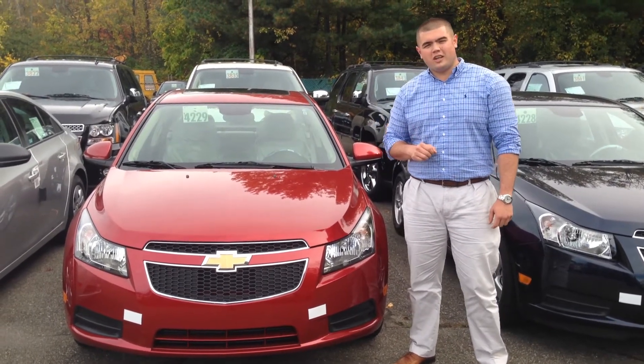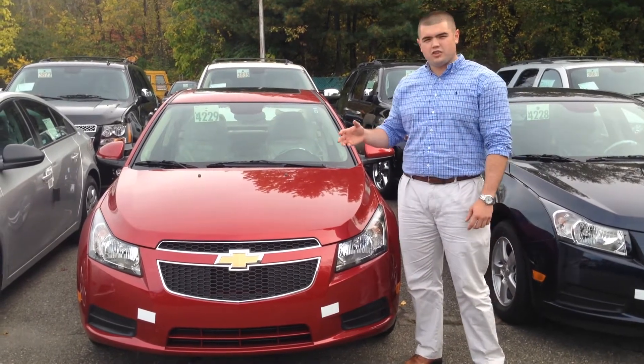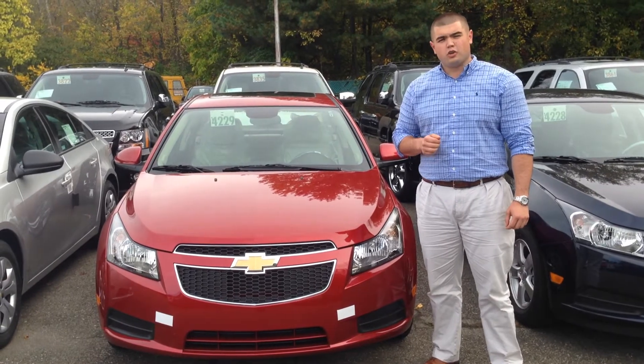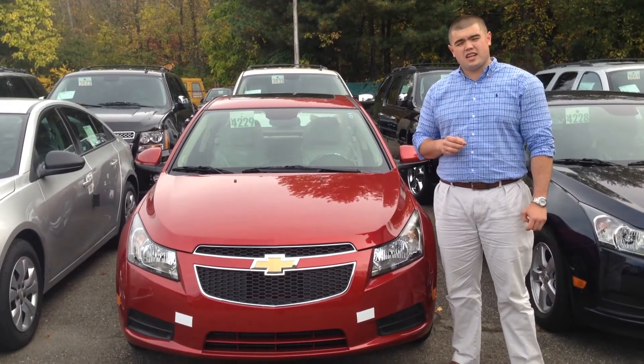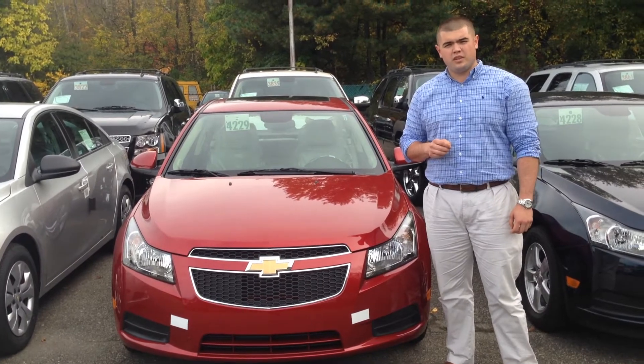Hey folks, thanks for stopping back down to Gearharts Preview Series. My name is Andrew Fenler and I'm here with a quick look at the 2014 Chevrolet Cruze. In 2013, the Cruze won the US News Award for Best Compact Car for Families and as a repeat winner of the IIHS Top Safety Pick, the Cruze is a great option for individuals and families alike.